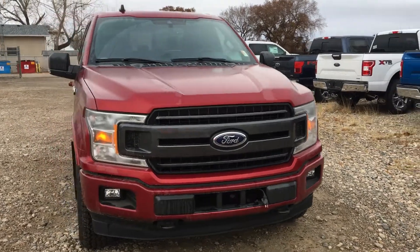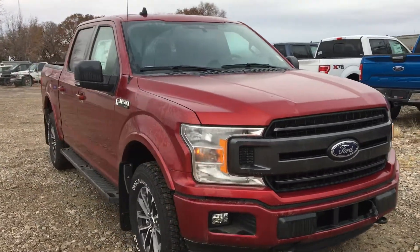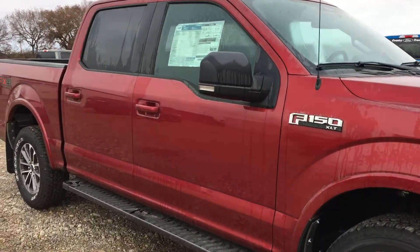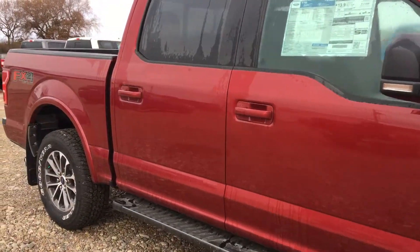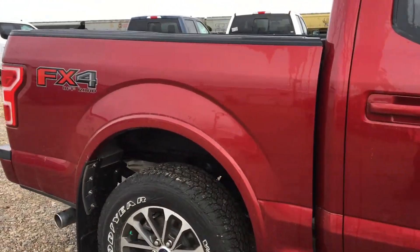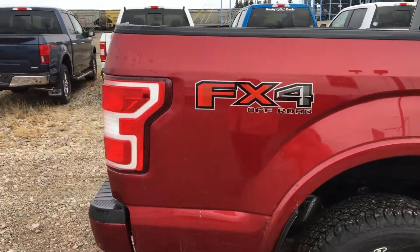Hey Trevor, it's Marisa here at Country Ford in Wilkie. I just wanted to show you this truck that we have. It's a 2019 F-150 XLT in the ruby red color. I know that you said you really like this color as well and it does match your Explorer that you have.